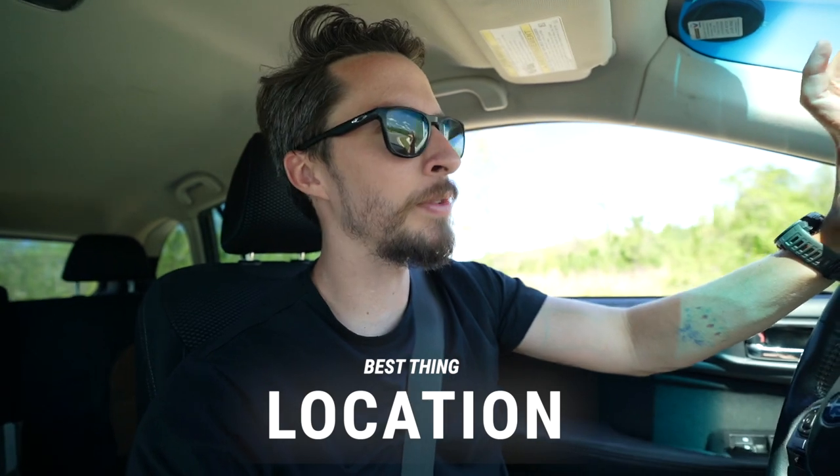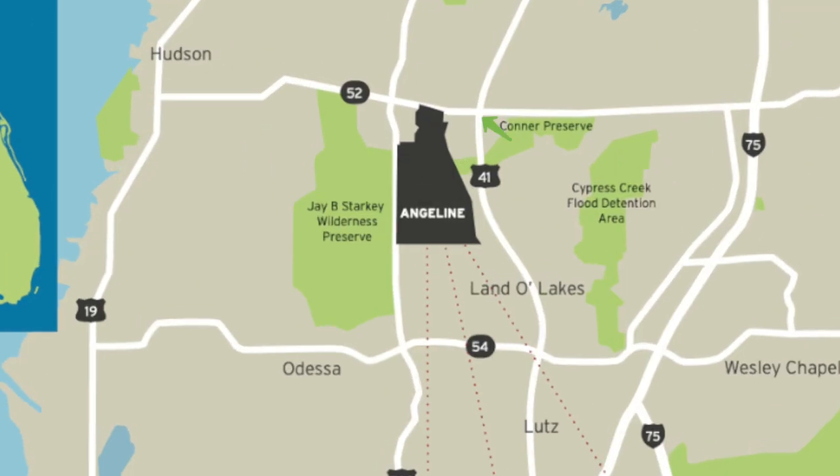I'm going to share what I think is the best thing about Angeline and what I think is the worst thing. Best thing: in all of real estate, location, location, location. The way it sits in between Highway 52 and 54 and right along the toll road 589 is pretty ideal. If you're going to live out in the suburbs, you have incredible access like that. Access is something we often forget — driving on this toll road is so different from the painful 45-minute drive to downtown some other master plan communities require.